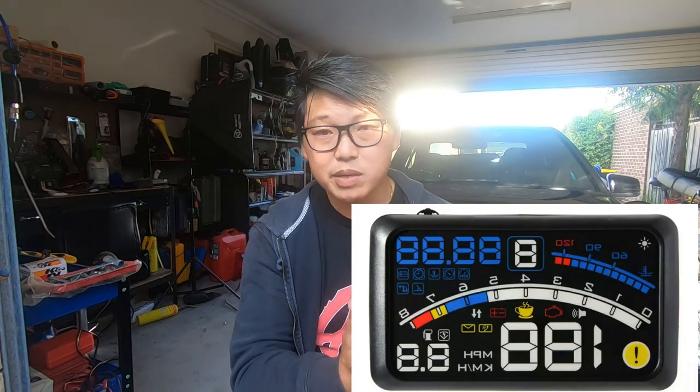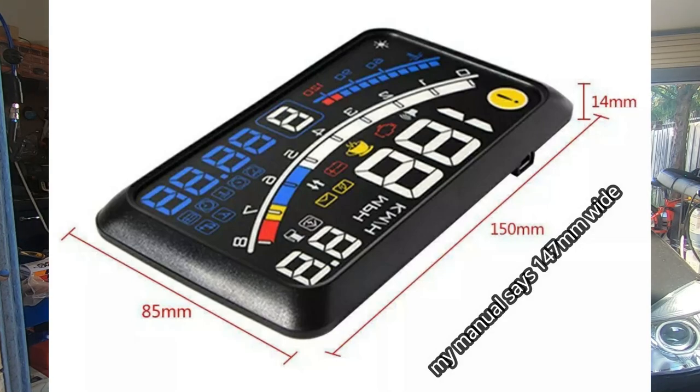Just to show you exactly what you get in the box — this is it right here. This is the Heads Up Display. As you can see, it's a very simple device. It is 147mm by 14mm thick and 85mm wide.